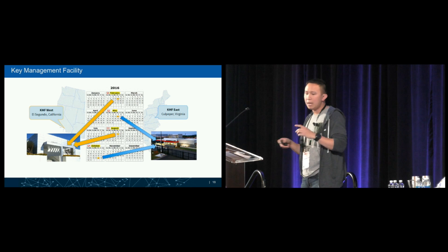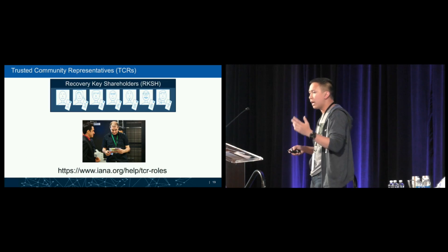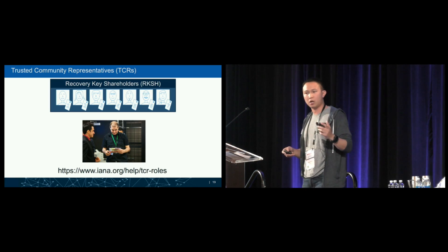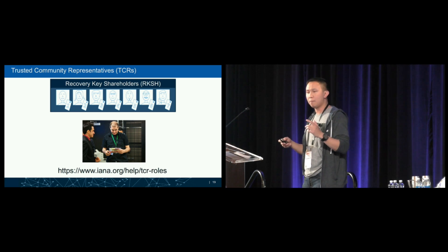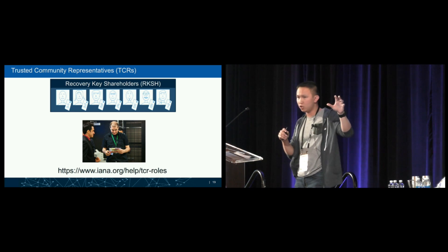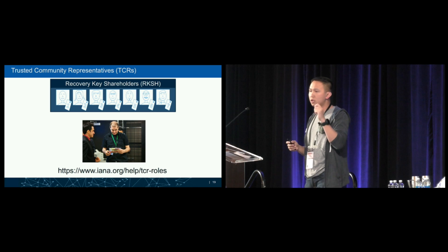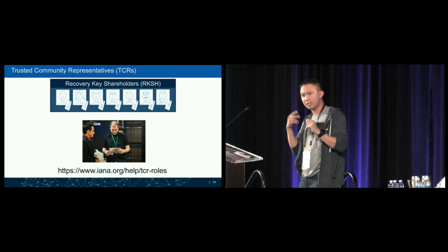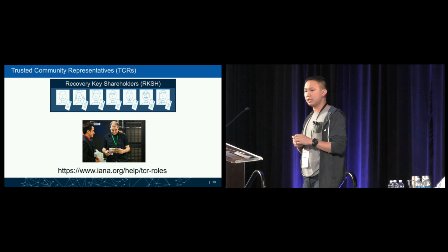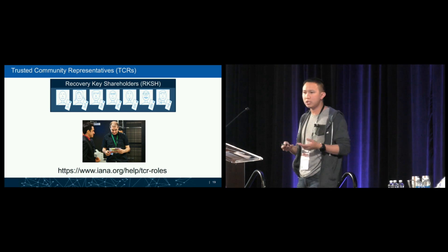If the HSM becomes inoperable and the keys cannot be accessed, another set of trusted community representatives called recovery key shareholders steps in. Unlike crypto officers who hold physical keys and attend key ceremonies, recovery key shareholders only attend in disaster scenarios. They hold smart cards encrypting the exported backup of the key, and they annually attest that they have secure custody of it. They also go out publicly to share the news and help the community trust the whole process.